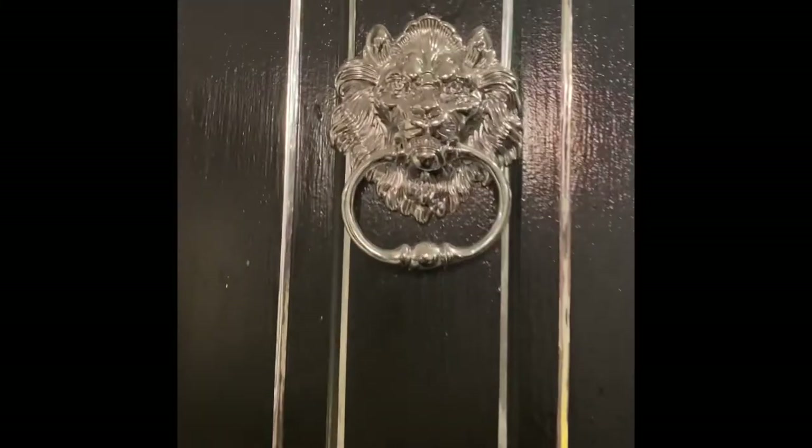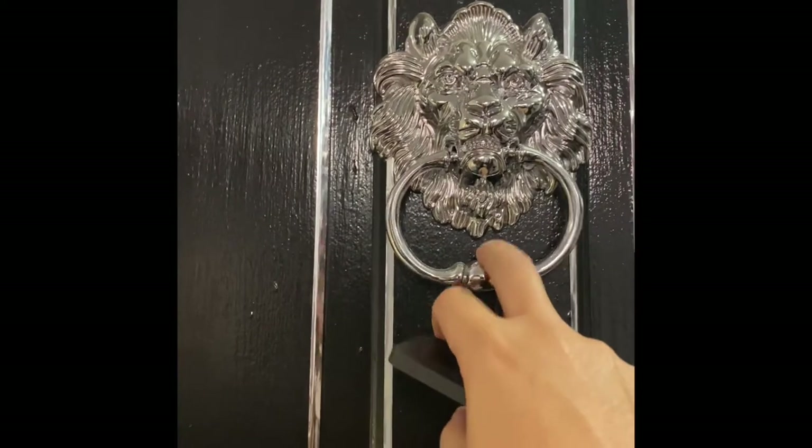And what I also did is the door — so as you can see, this is actually a doorknob like a door knocker that I actually got from Amazon.